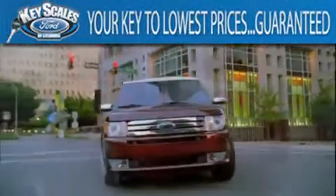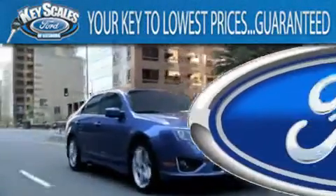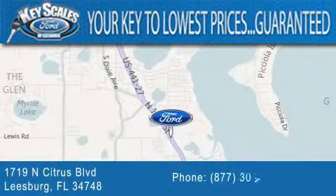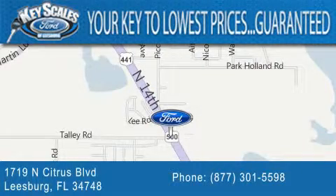Keyscales Ford is family owned and has been serving Central Florida for 45 years in the same location. We are located at 1719 North Citrus Blvd in Leesburg. That's what the key to your best deal is at Keyscales Ford.